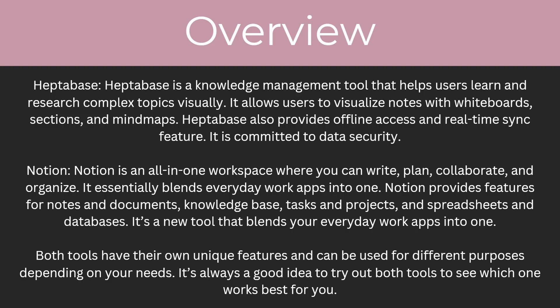Heptabase is a knowledge management tool that helps users learn and research complex topics visually. It allows users to visualize notes with whiteboards, sections and mind maps. Heptabase also provides offline access and a real-time sync feature, and it is committed to data security.